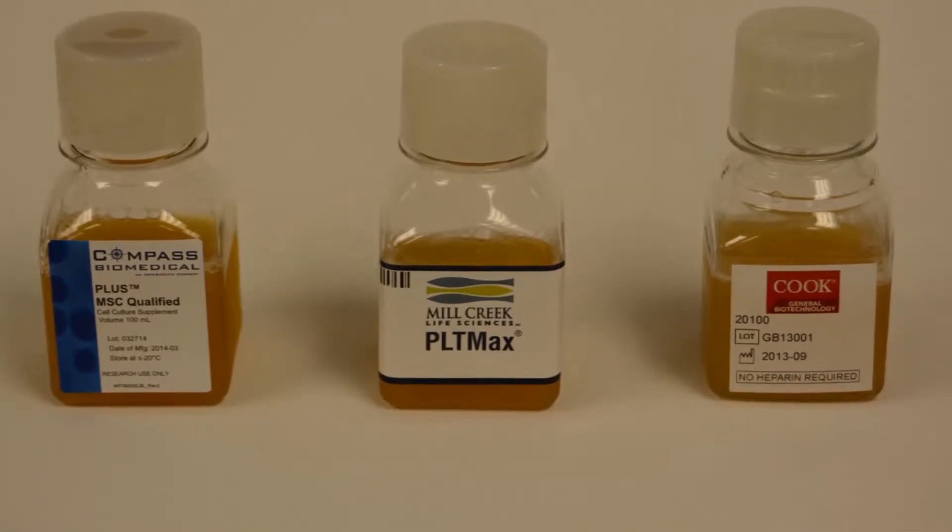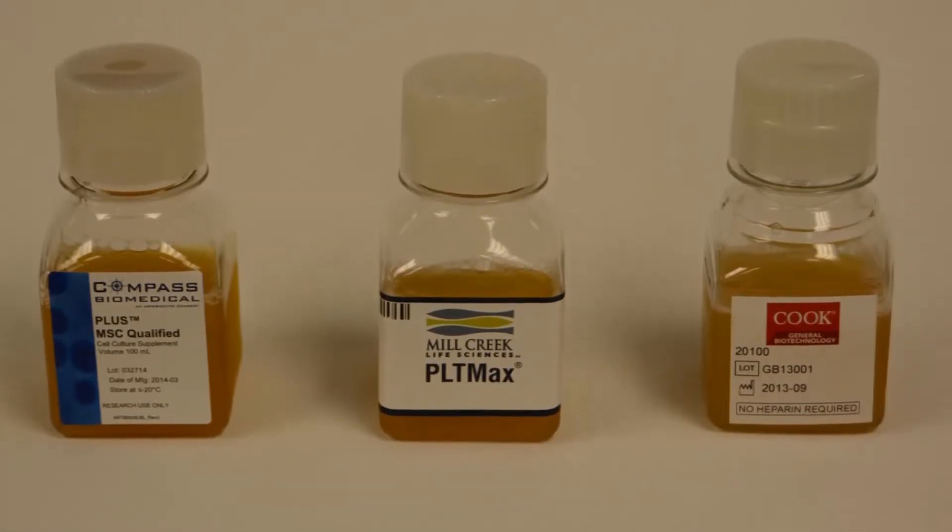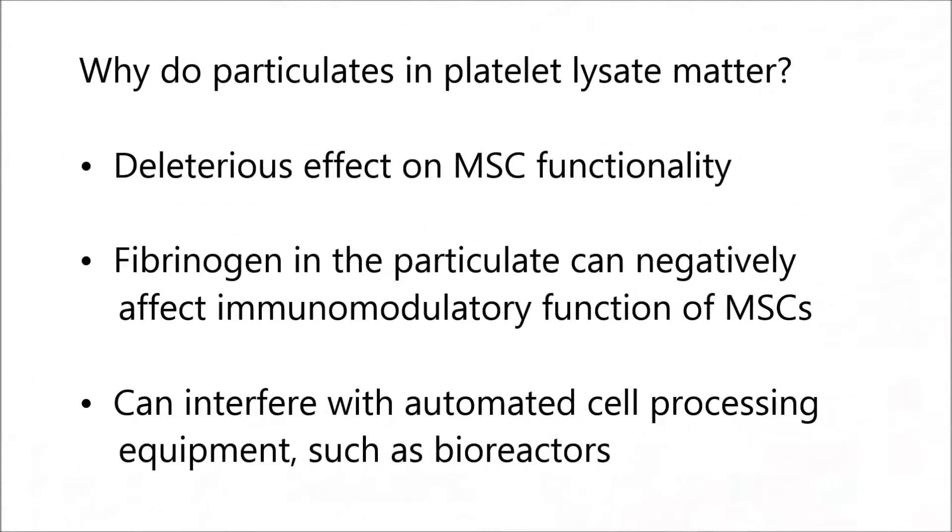Here we have platelet lysates from three different commercial suppliers. While excessive particulate in a platelet lysate does not appear to affect proliferation of MSCs, it can have deleterious effects on MSC functionality. Recent research shows that the fibrinogen within these particles can negatively affect the immunomodulatory function of MSCs. Additionally, the presence of particulate can interfere with automated cell processing equipment, such as bioreactors used by large-scale MSC manufacturers.